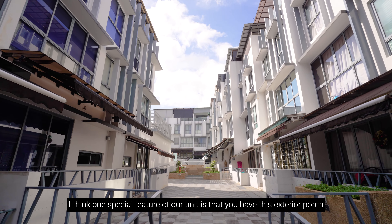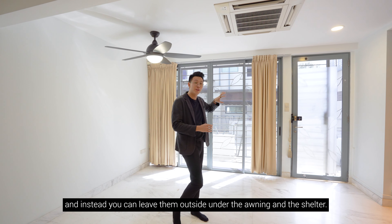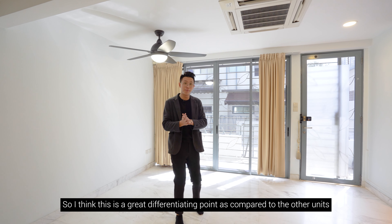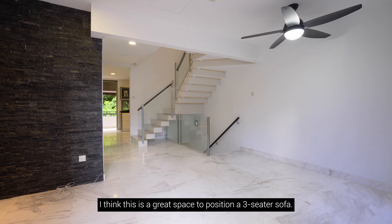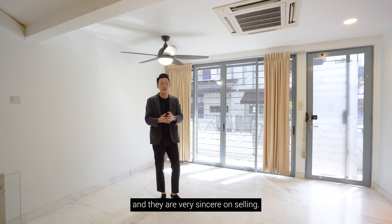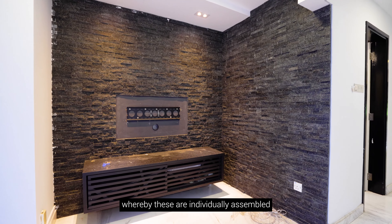One special feature of our unit is the exterior porch outside — when it's raining, you don't have to bring wet shoes into the house; you can leave them under the awning in the shelter. This is a great differentiating point compared to other units at Atelier Villas. As you step into the living room, this is a great space for a three-seater sofa. Our owners have moved out and are very sincere in selling. You also have this feature wall made out of prairie stones, individually assembled.